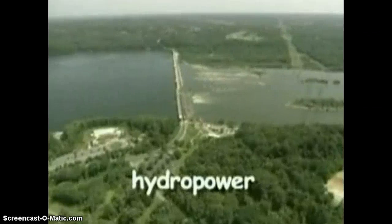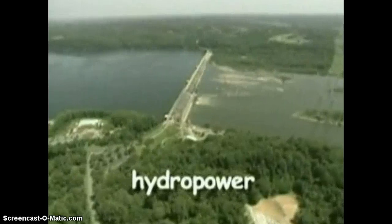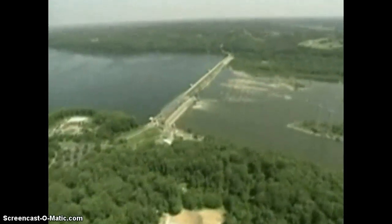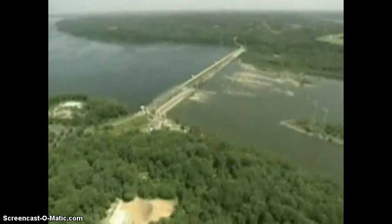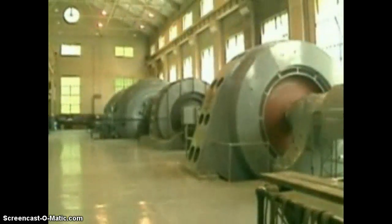Hydropower is the use of running water to generate electricity. A hydropower dam can be built on a river. A reservoir can be used to store the energy. Opening and closing gates can control the flow of water through the dam. Turbines in the dam turn when water rushes past them, and the turbines are connected to the drive shafts of generators, which generate electricity when they spin. This is the least expensive method for generating electricity.